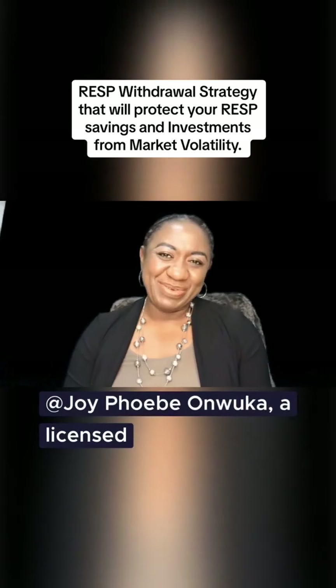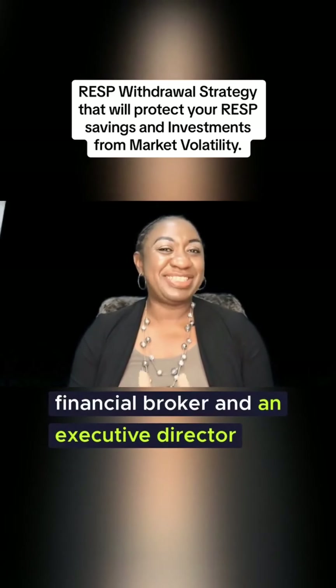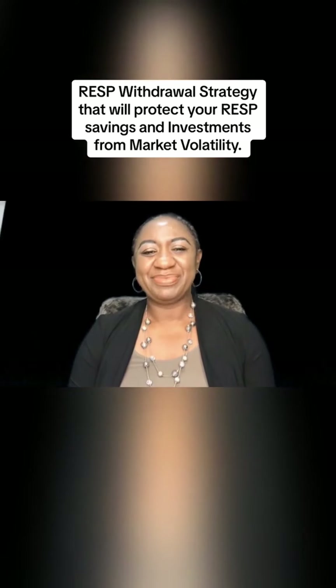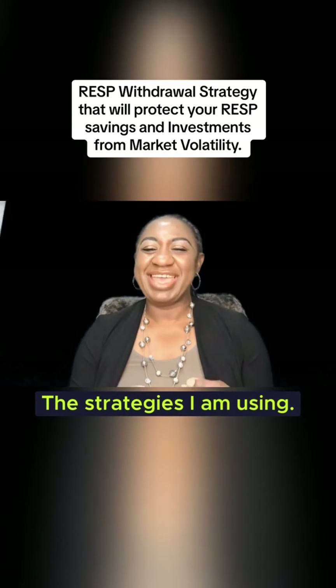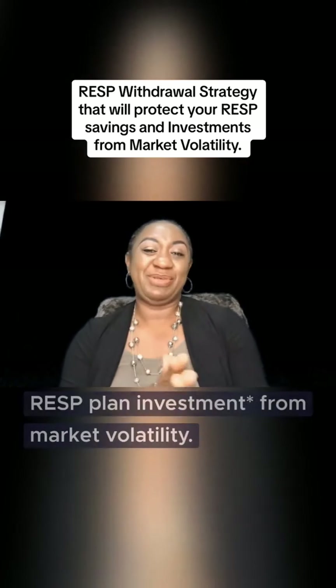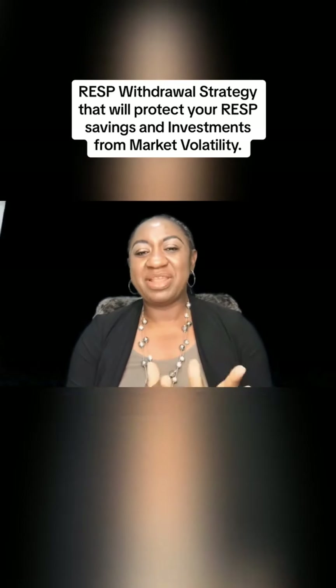My name is Joy at Joy Phoebe, a licensed financial broker and an executive director with Xperia Financial Group. Today I want to share with you the strategies I am using that have protected my children's RESP plan investment from market volatility.